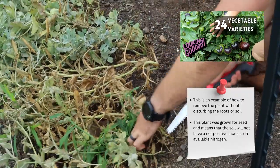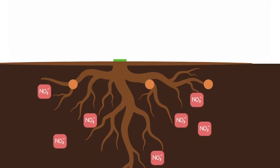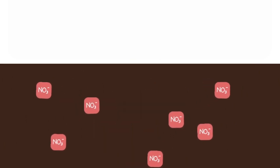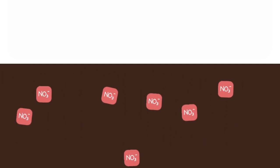Yes — legumes do add a net positive amount of nitrogen into the soil throughout their vegetative growth. To maximize this benefit, the plant should be cut at its base as soon as it begins to flower. As the plant dies off and decomposes, it will release its nitrogen accrued through its life cycle and deposit it into its natural environment, thus allowing for future crops or current living crops to benefit from the nitrogen that it has generated.